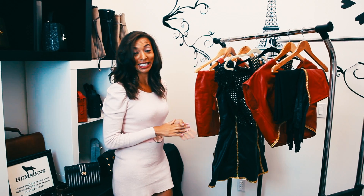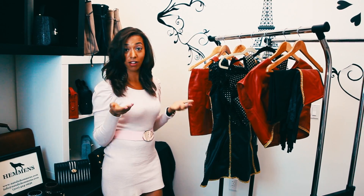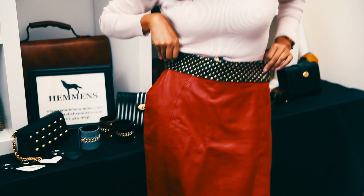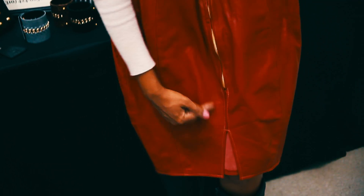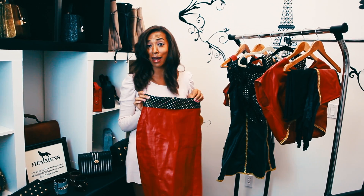You are getting a sneak peek at what we have to offer this fall, holiday, and winter season. I started off with a pencil skirt. Pencil skirts are amazing because they cover your belly and they suck everything down all the way down to your knees, so this is definitely a hot item. It's made out of leather.